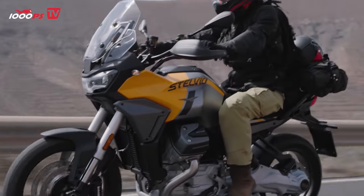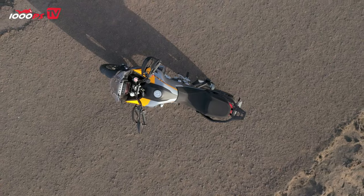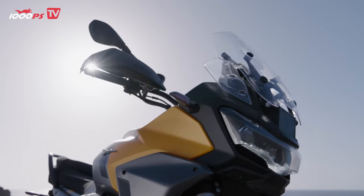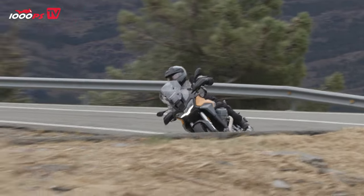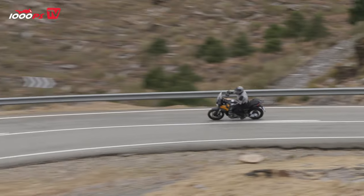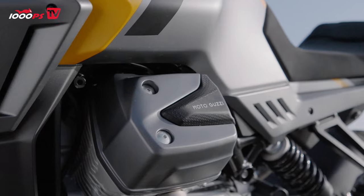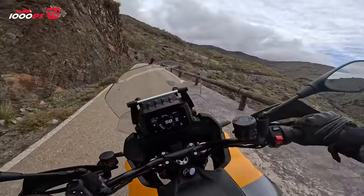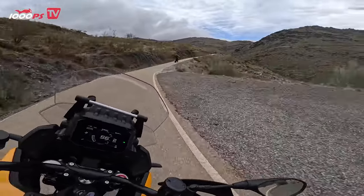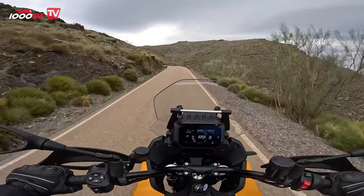That means the first liquid-cooled engine from Moto Guzzi, a V2 with 1042cc which delivers 115 horsepower available at 8800rpm and 105 Nm of torque at 6750rpm. These performance data are unchanged but the engine has been revised compared to the previous year: the clutch is new, the gearbox has been revised, and the quick shifter is available as an option. These updates are also available for the Mandello, so the engine will be identical in the new model year and the performance data will also be identical.